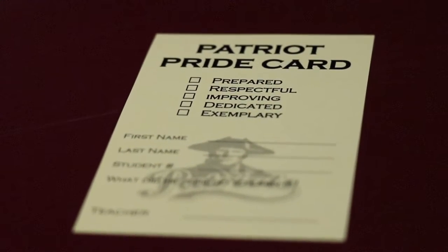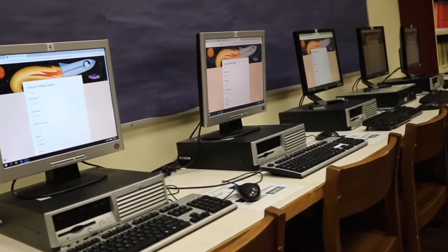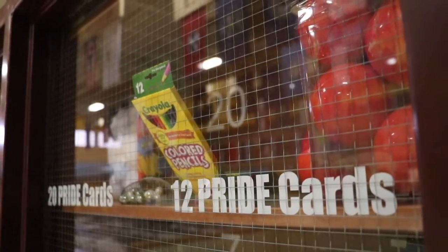Students come into the library and enter the cards into a Google form. That tells us what army they're in and who gave them the patriot card. For every card they enter in, they earn one point for their army.